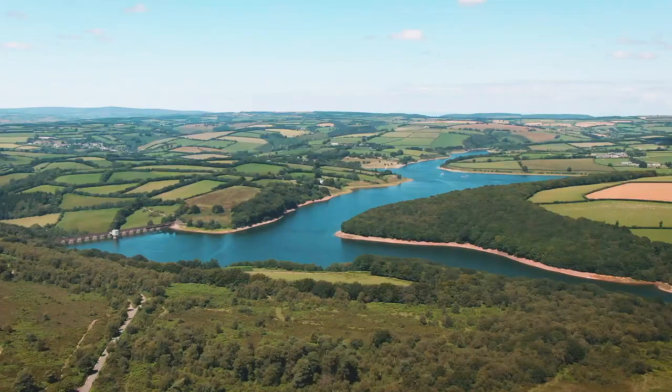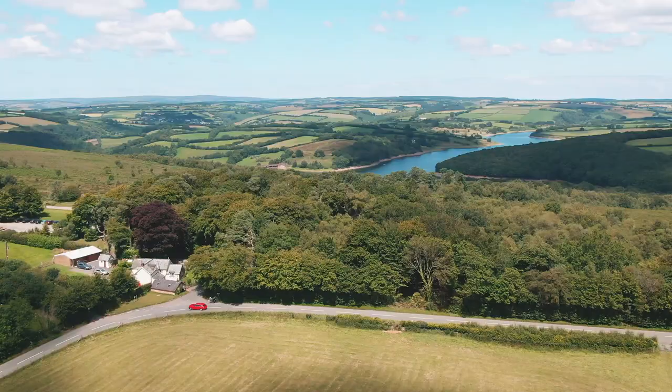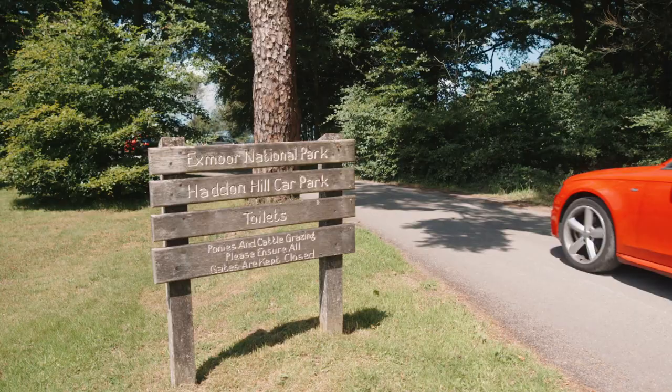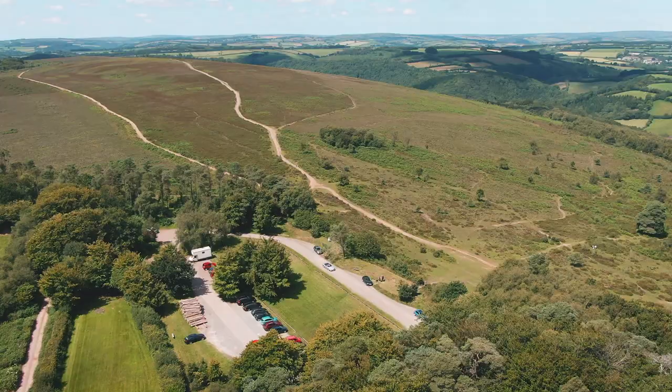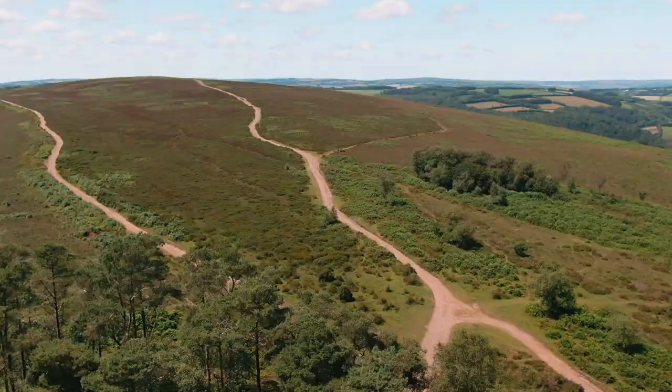Today's circular walk explores pristine heathland overlooking Wimperball Lake. Here's all you need to know about visiting. Parking can be accessed turning right off the B3190 from Upton and into the main car park. This route is quite an easy route to follow. Leave the car park from the gate in the corner, directly opposite the entrance.